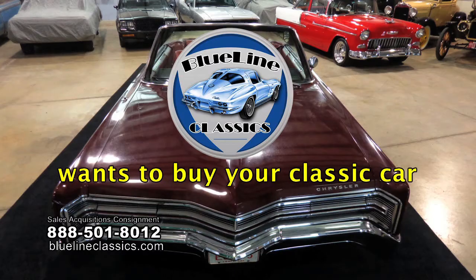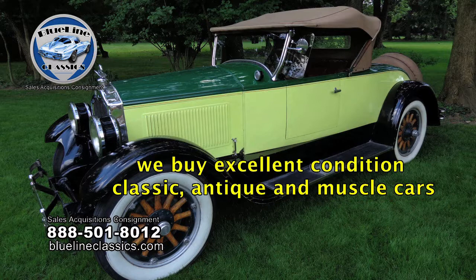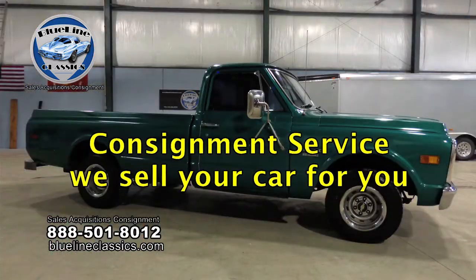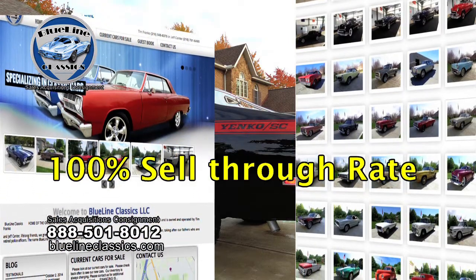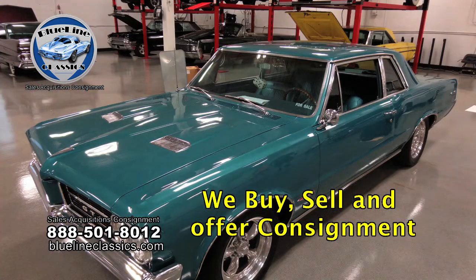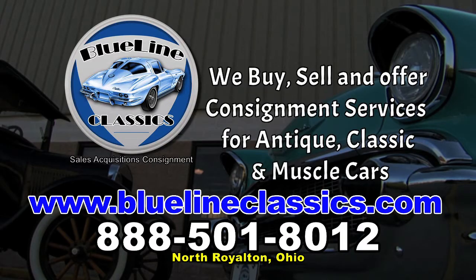Blue Line Classics wants to buy your classic car. We buy excellent condition classic, antique, and muscle cars and offer consignment services. We have an established customer base of eager buyers, and for consignment cars we offer first-class marketing efforts with an impressive 100% sell-through rate. Visit our website at bluelineclassics.com or give us a call. Selling your classic does not have to be a painful process — give Blue Line Classics a call and start selling your classic today.